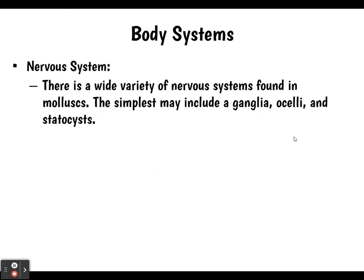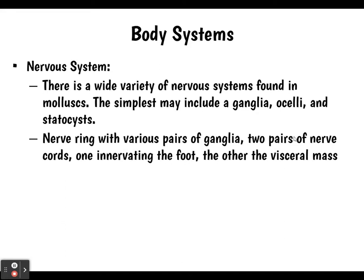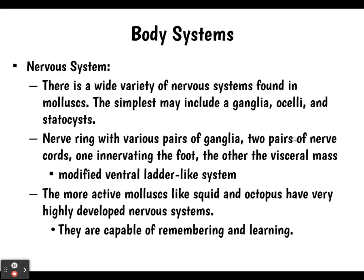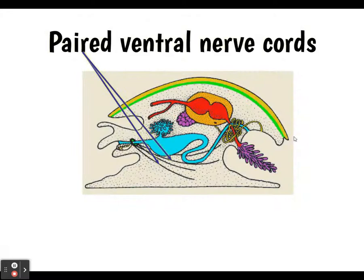As for the nervous system, there's a variety found in mollusks. They have some simple ganglia, ocelli, and statocysts that provide sensory and gravity information, or they can be more complex. Some have a nerve ring with various pairs of ganglia and two pairs of nerve cords — one going through the foot and the other going through the visceral mass. They can have a modified ventral ladder-like system, similar to flatworms. The more active mollusks, like squid and octopus, have very highly developed nervous systems and are capable of remembering and learning — they're actually pretty advanced animals.